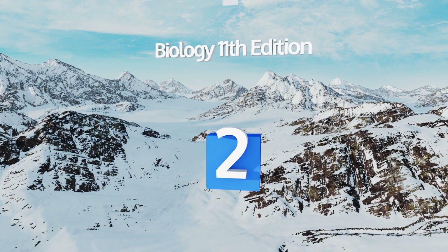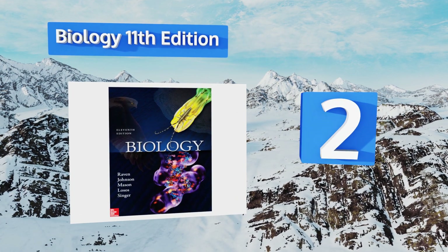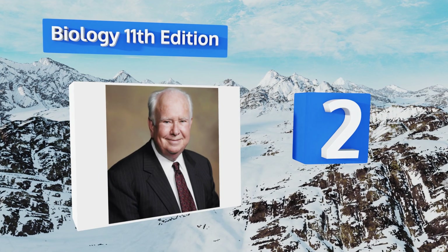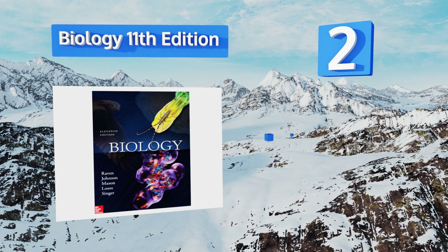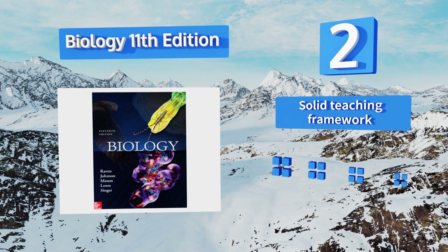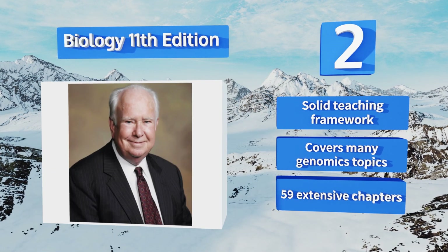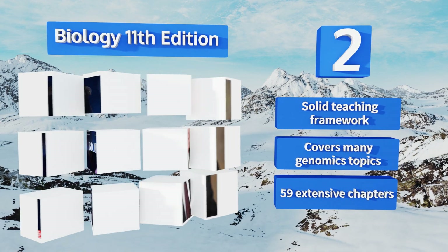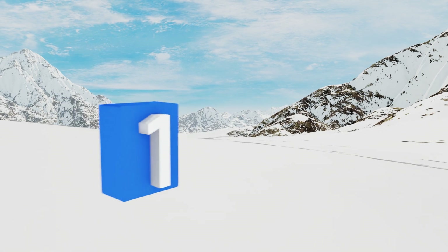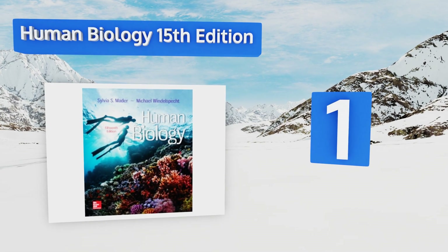At number two, Biology, 11th Edition, by Peter Raven and George Johnson, the authors encourage students to look at the field with a specific emphasis on evolution and scientific inquiry into the slow, steady development of species. It's written in a style that's clear and engaging, it boasts a solid teaching framework and 59 extensive chapters, and it covers many genomics topics.